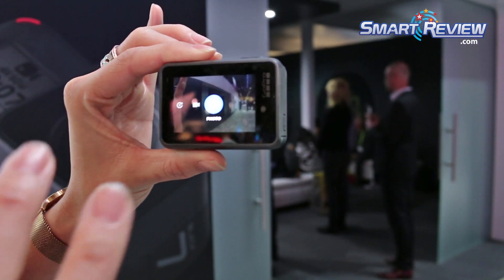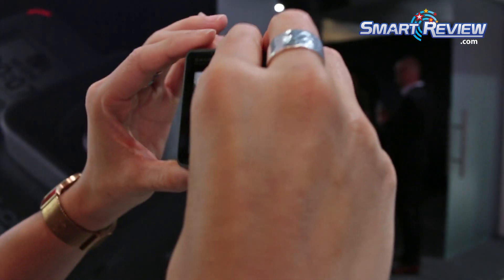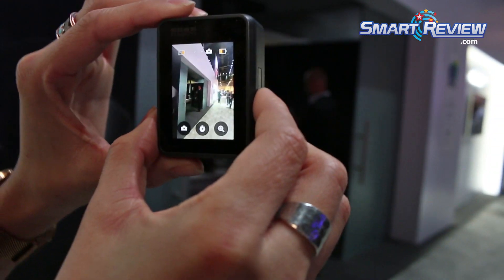A little bit about the photos: 12 megapixels with HDR. You can also shoot in vertical orientation, which is perfect for social media sharing.